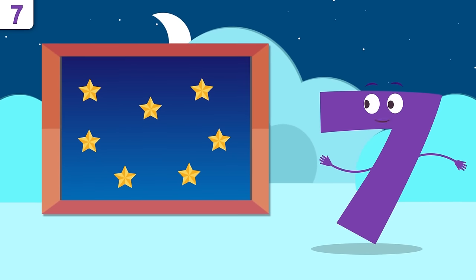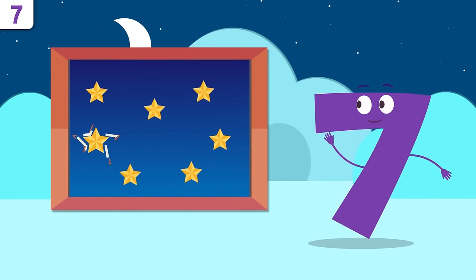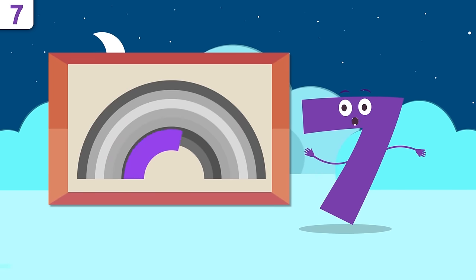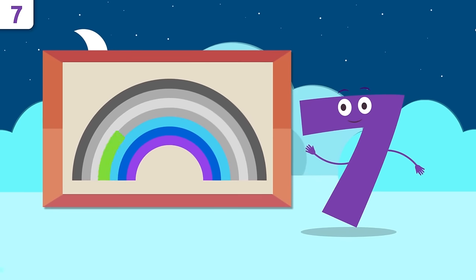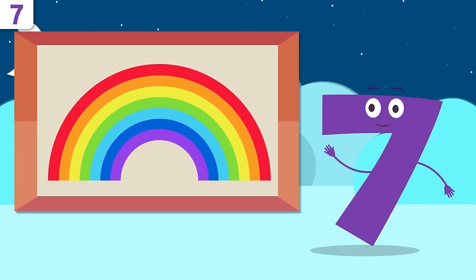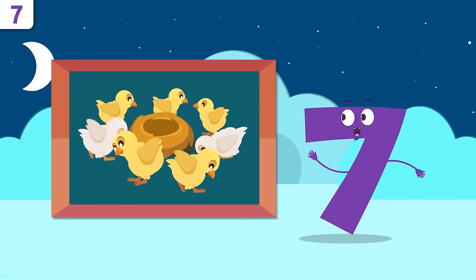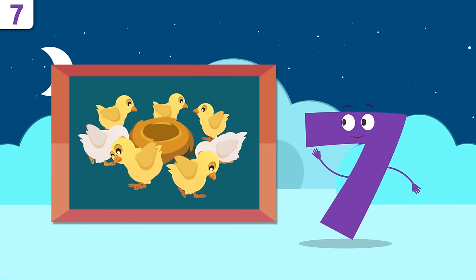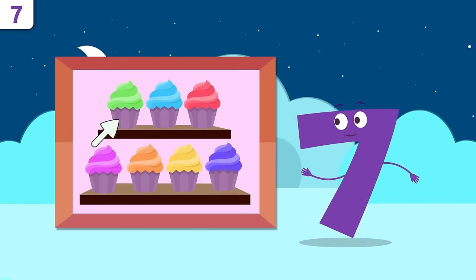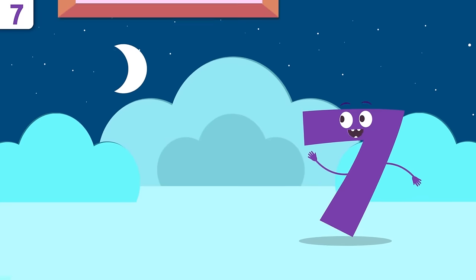How many stars can you count in the sky? One, two, three, four, five, six, and seven — seven stars! How many colors in a rainbow? One, two, three, four, five, six, and seven — seven colors! How many baby chickens? One, two, three, four, five, six, and seven — seven! And the cupcakes — one, two, three, four, five, six, and seven — seven cupcakes!